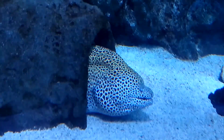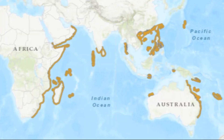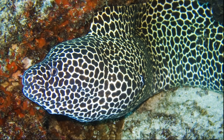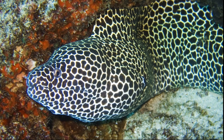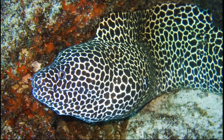The honeycomb moray eel is a large species of marine fish that is widely distributed in the Indo-West Pacific. Their body has a white to yellowish background color dotted with numerous black spots which vary in size and shape depending on the individual.